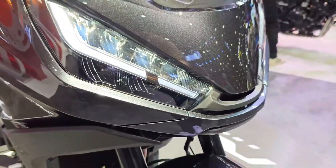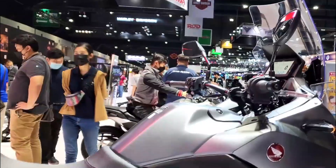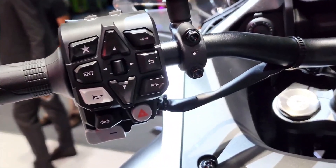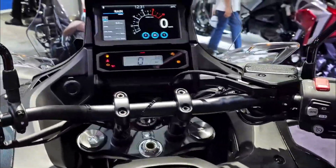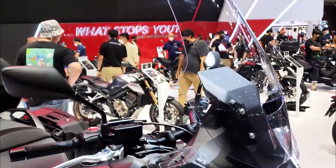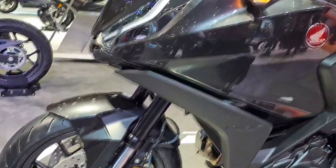Safety remains paramount in the design philosophy of the NT 1100 DCT, with Honda incorporating advanced features to inspire rider confidence. Dual-channel ABS ensures precise braking control, while Honda Selectable Torque Control (HSTC) dynamically manages rear-wheel traction to prevent wheel slip during acceleration. The bike's robust chassis, coupled with a sophisticated suspension system, strikes an optimal balance between comfort and responsive handling, ensuring stability and maneuverability across varying road surfaces.